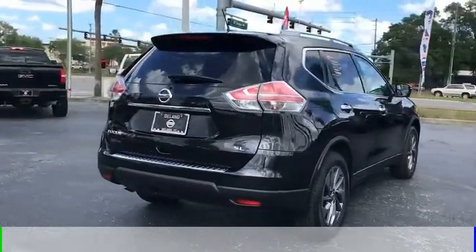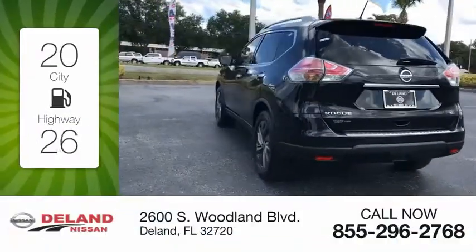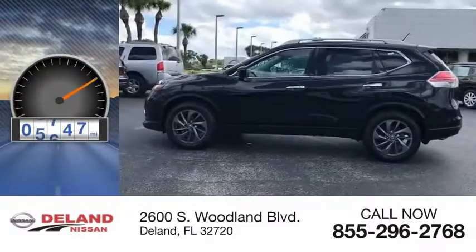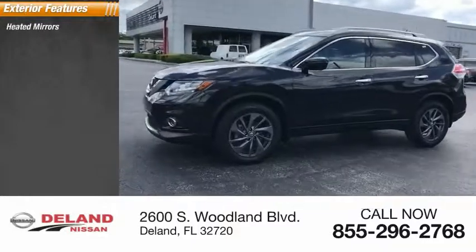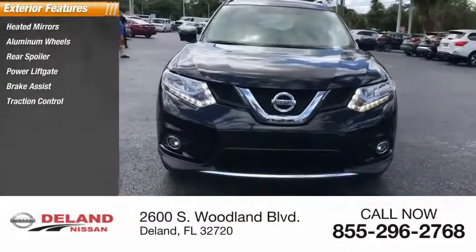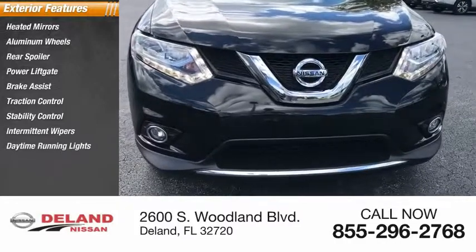It comes with a continuously variable transmission for great fuel efficiency, saving you money with fewer trips to the gas station. This vehicle has less than 9,000 miles. Great options include heated mirrors, aluminum wheels, rear spoiler, power liftgate, brake assist, traction control, stability control, intermittent wipers, daytime running lights, and engine immobilizer.